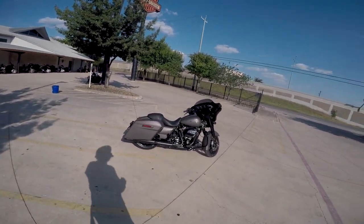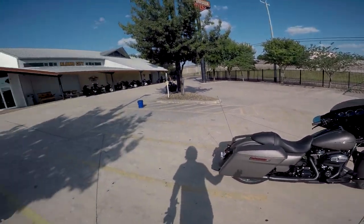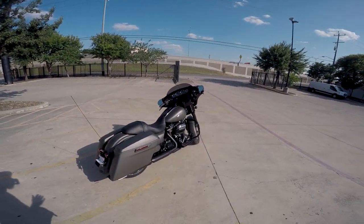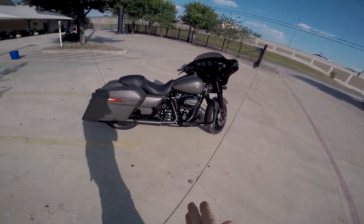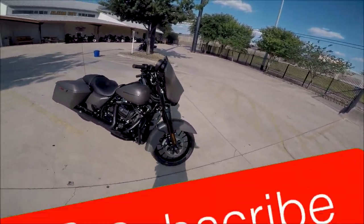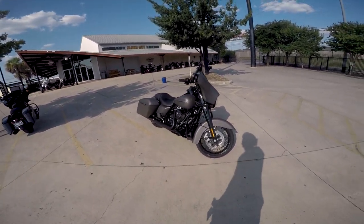Good morning YouTube! Welcome back to another video. Today we're going to be riding the 2019 Road Glide Special, thanks to Alamo State Harley-Davidson here in the beautiful San Antonio, Texas. Before we dive into the review, if you enjoy these types of videos — bike reviews, bike builds, group rides, anything of that sort — please go ahead and click that subscribe button. I will be test riding a good portion of the 2019 models.